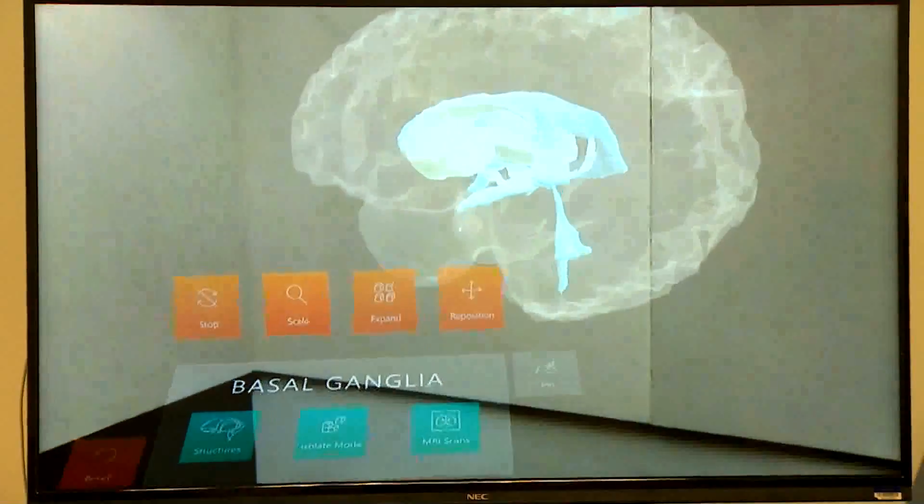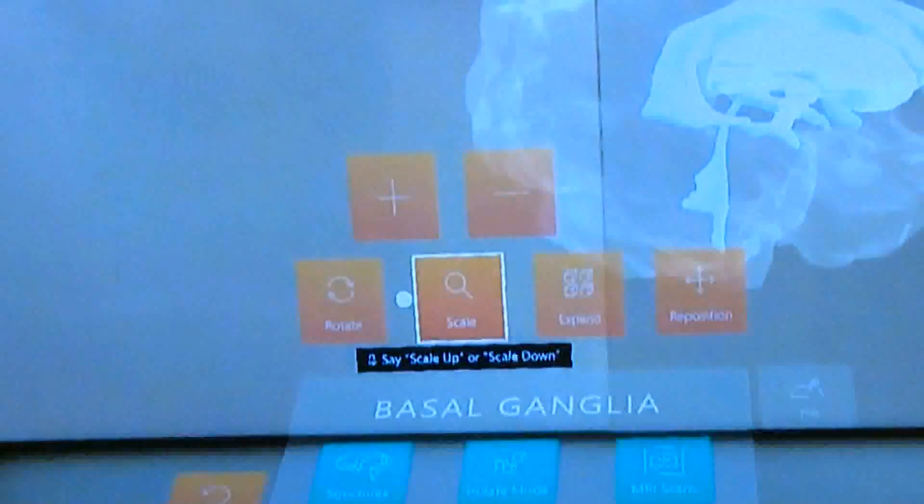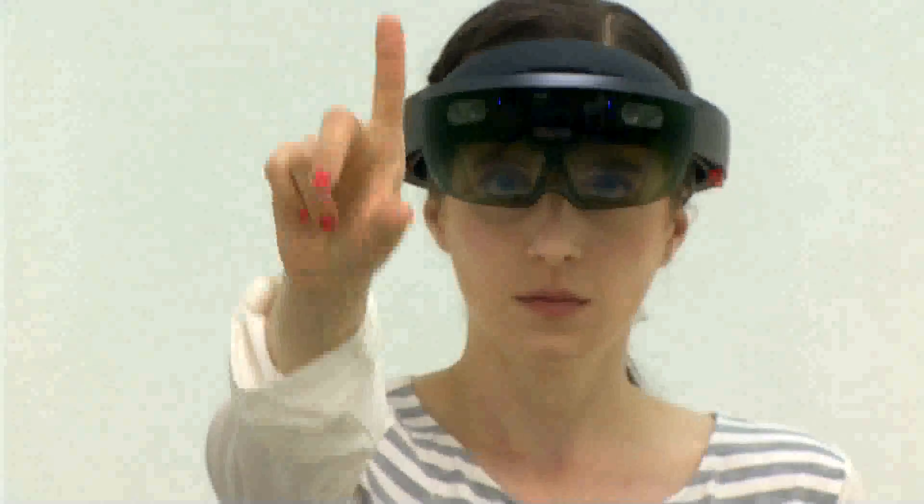You can then rotate the brain, you can isolate specific structures, you can label them with these little air taps, and you can sort of manipulate it in a very dynamic way.